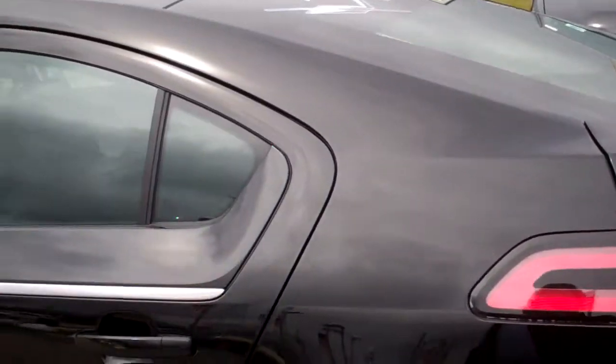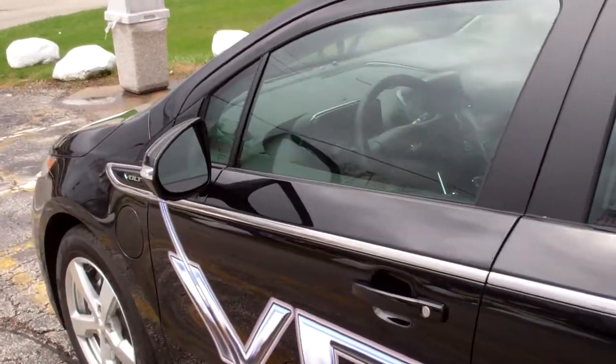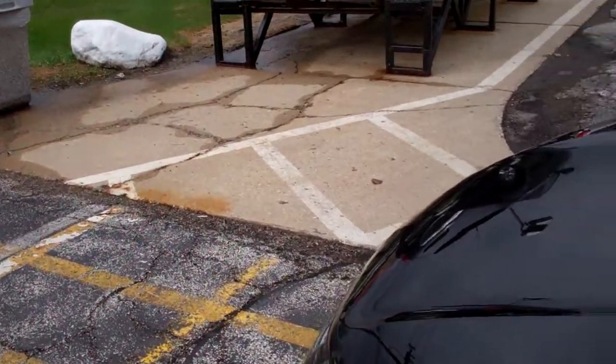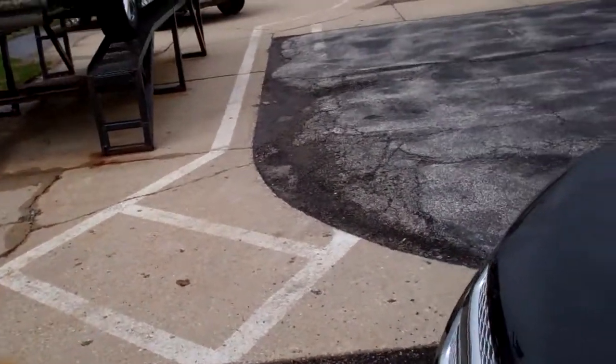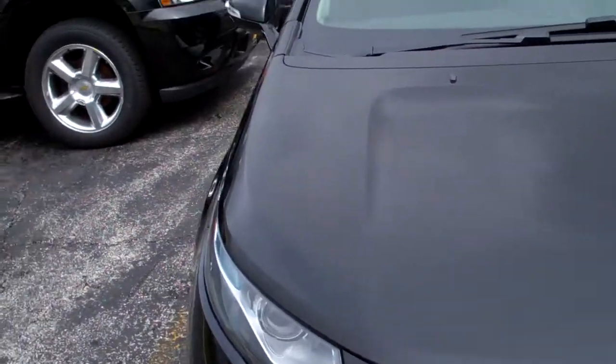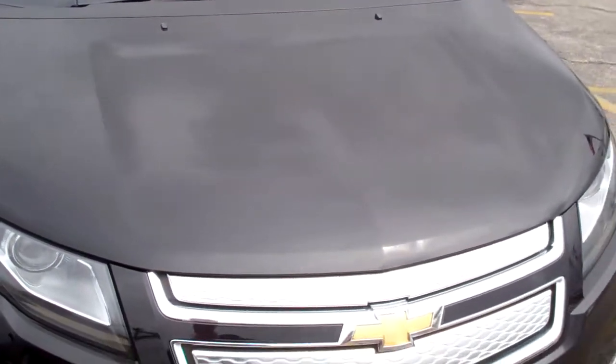Through the key fob, you can precondition the cabin before you get into the vehicle. When it's hot out, it will cool the vehicle before you enter it, and when it's cold, it will warm the vehicle before you get into it. It's similar to a remote start, but you just can't call it that due to the fact it uses a battery.